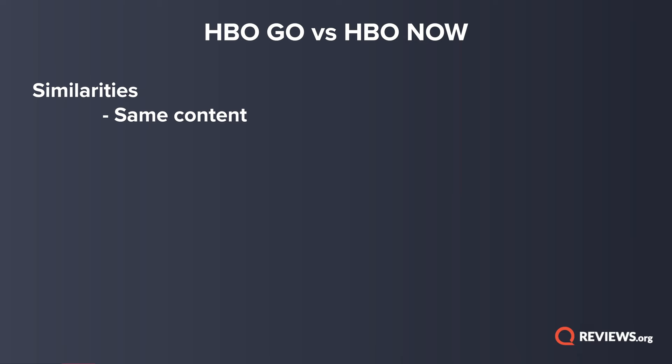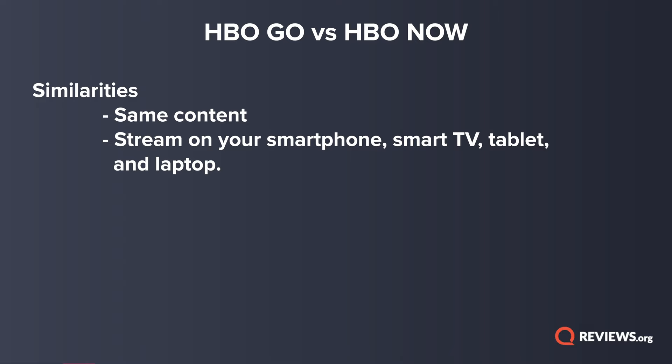There are two similarities and two differences between HBO Go and HBO Now. Let's start with the similarities because they're pretty straightforward. The most important similarity is that you get the same content — your Silicon Valley, Ballers, and Westworld with both services. The second similarity is you can stream all of your favorite shows on your smartphone, smart TV, tablet, and laptop.